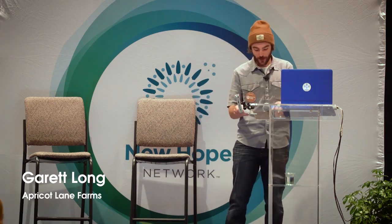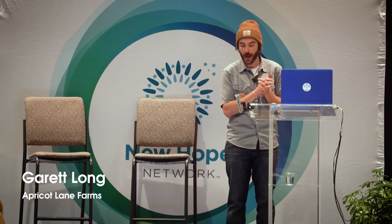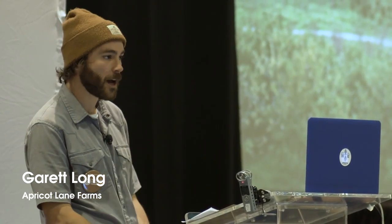Good morning, everybody. My name is Garrett Long. I work as the research coordinator at Apricot Lane Farms — a 214-acre diversified certified organic and biodynamic farm about two hours north of here in Ventura County. We grow about 100 varieties of fruit and nut trees, about two acres of intensive year-round vegetables, and more than 40 acres of perennial irrigated pastures. Before we moved in in 2011, the farm was an old historic horse farm with some conventionally managed lemons and avocados. Since 2011 — for the last eight years — we've been applying these regenerative and biodynamic practices since day one.